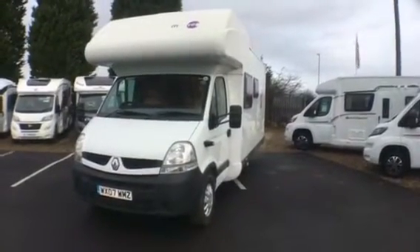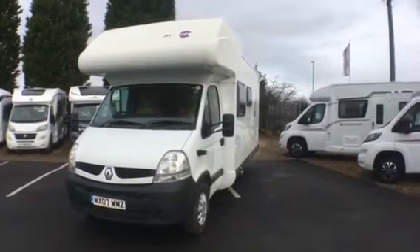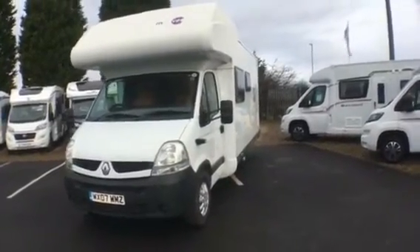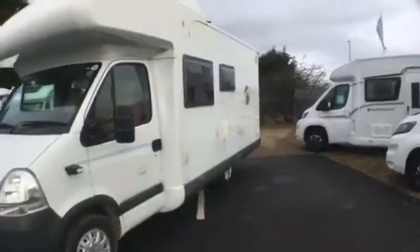Welcome to Leisure World. I'm pleased to present this 2007 Muvio 647 six berth motorhome based on the economic 2.2 diesel Renault chassis. This particular motorhome is a 2007 and has had two previous owners.